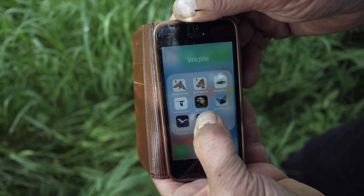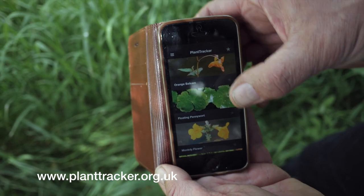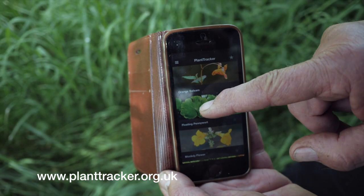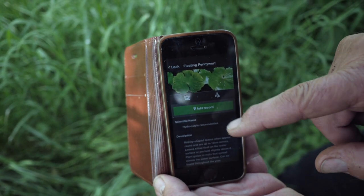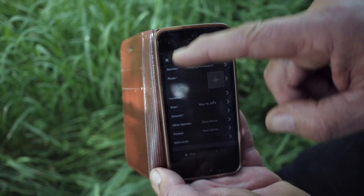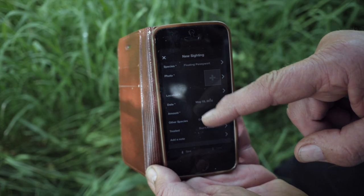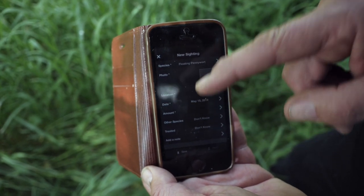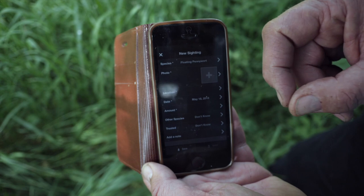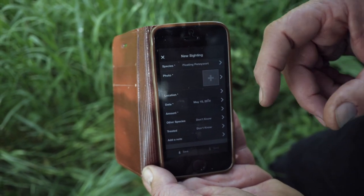This is the Plant Tracker app — I'd encourage everyone to use it. If you go into the app, it gives you a checklist of various plants. Right here is floating pennywort — tap on that and you can add your record. You'll get a selection of information to provide: location, date, the rough amount, etc. This will be really useful for increasing our knowledge of where it is, how much there is, and how it's expanding.